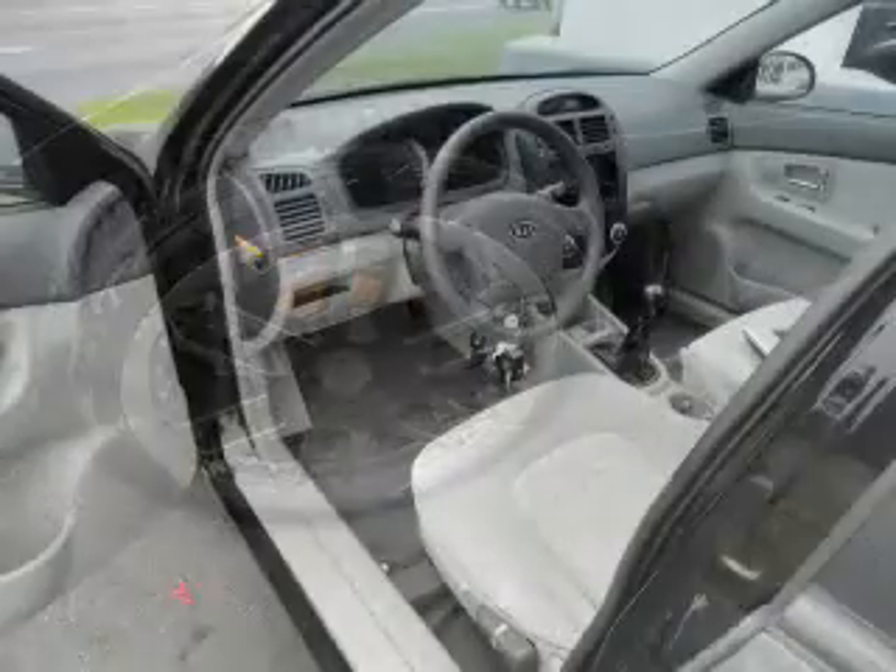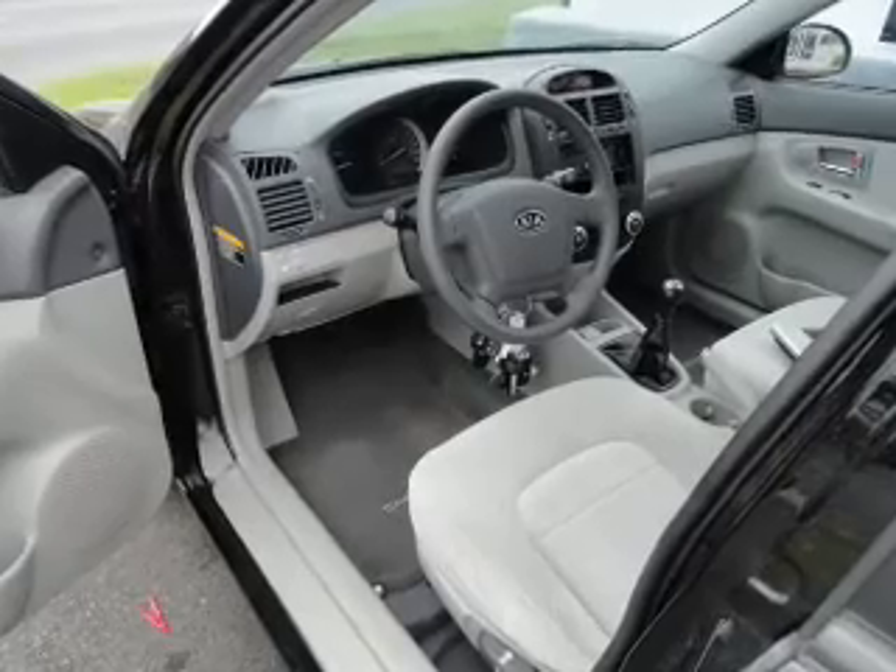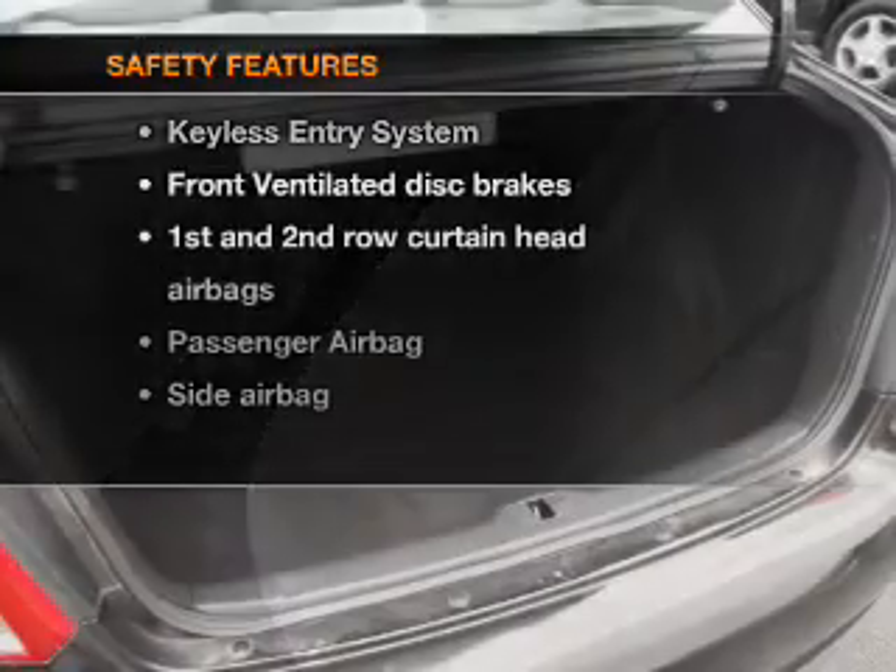Air conditioning, power door locks, power windows, power steering, cruise control, power mirrors, an AM-FM stereo with a CD player, and an adjustable tilt steering wheel. And for your peace of mind, the following safety equipment is included.